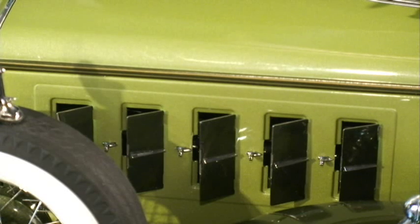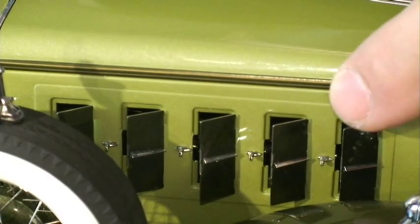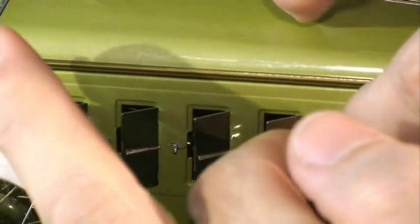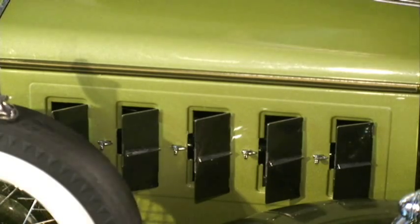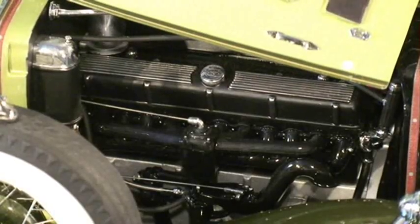Up front, no detail has been left untouched, starting with these real stainless steel hood louvers, each individually sprung and hinged and set into the stamped metal hood with its own latch assembly. Someone went nuts here, and that's before you even opened the thing. Now once you do, you'll see the fruits of both the Cadillac engineers and the talents of the Danbury Mint.